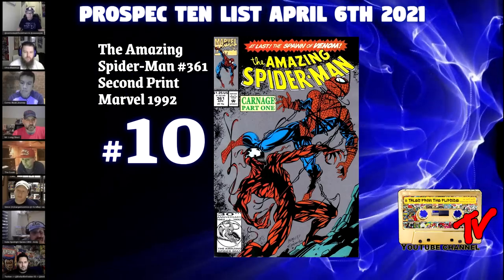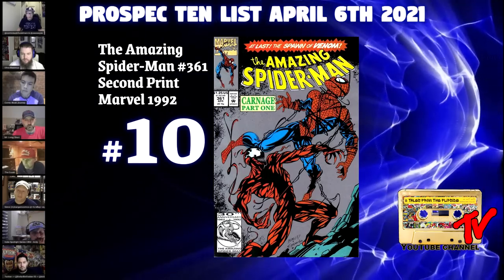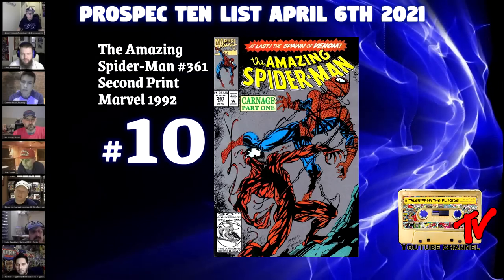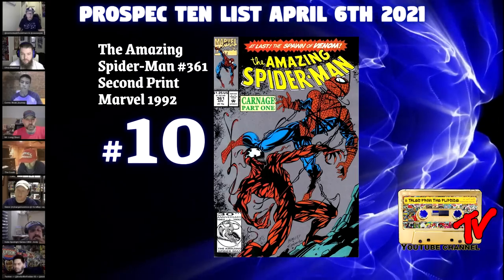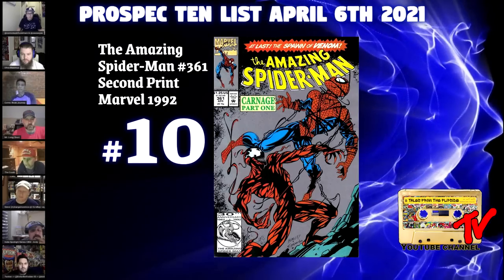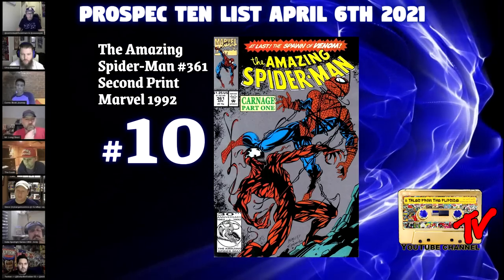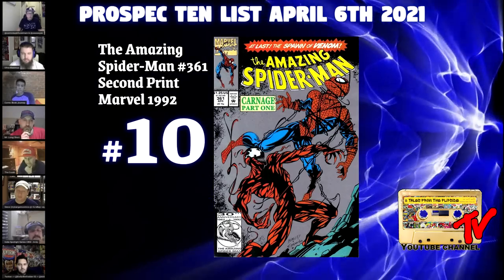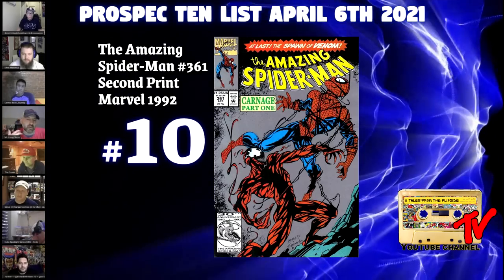The second print run is somewhere around 100,000, compared to almost half a million on the first print. The CGC census reflects that — there are almost 20,000 total CGC submissions for the first print, while the second print is closer to 1,100 in the modern age.